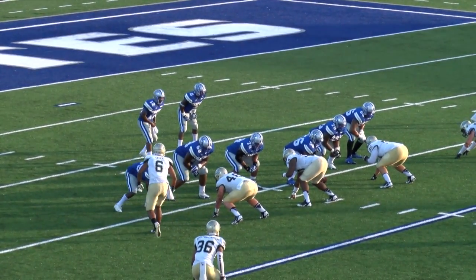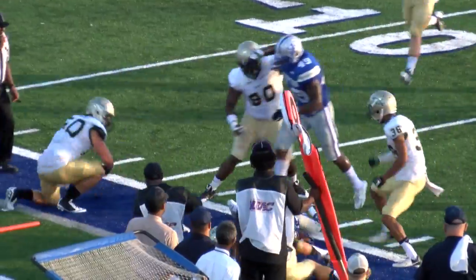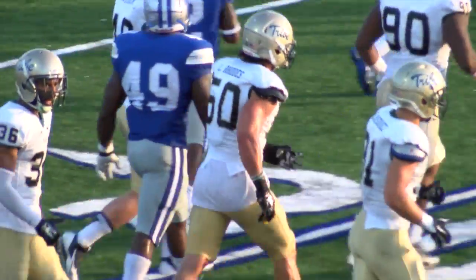Down lineman Eric Green coming up towards the line of scrimmage — maybe a blitz — he does. Back to pass, and that will set up the screen to Jordan Washington, complete. But he cannot outrun Luke Rose, who makes the tackle at the 17-yard line. A pickup of 3, it will bring up 3rd down and long.